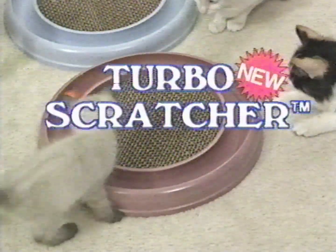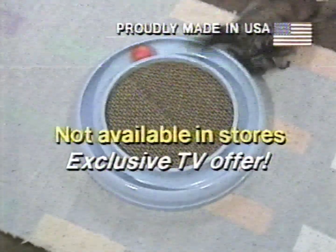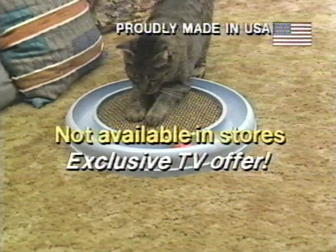Introducing Turbo Scratcher, the ultimate cat toy and scratching pad. It's one in a million, and entertainment for your pet for hours.